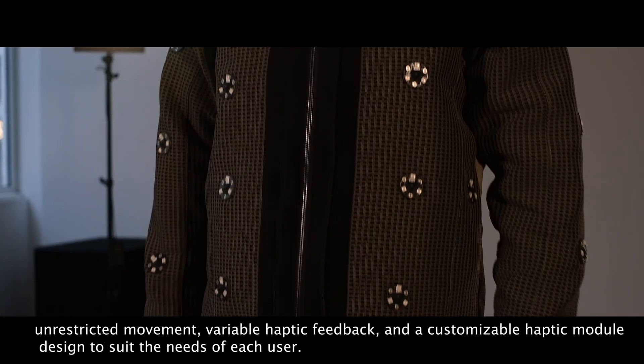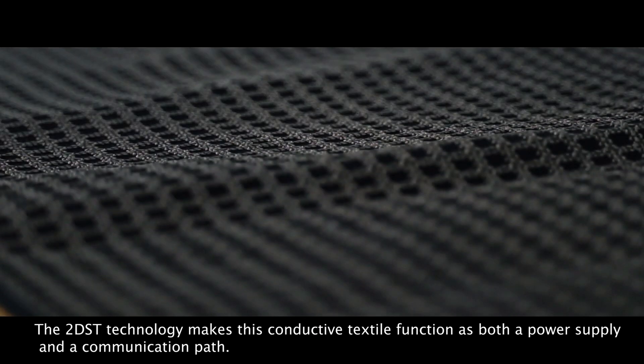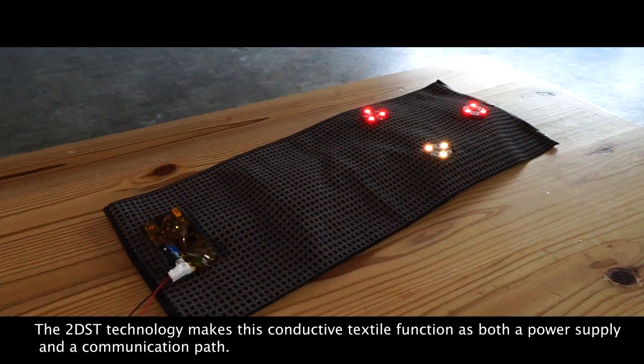Synesthesia Wear uses 2DST technology, which enables several novel features like comfortable fitting clothing, unrestricted movement, variable haptic feedback, and a customizable haptic module designed to suit the needs of each user. The 2DST technology makes this conductive textile function as both a power supply and a communication path.